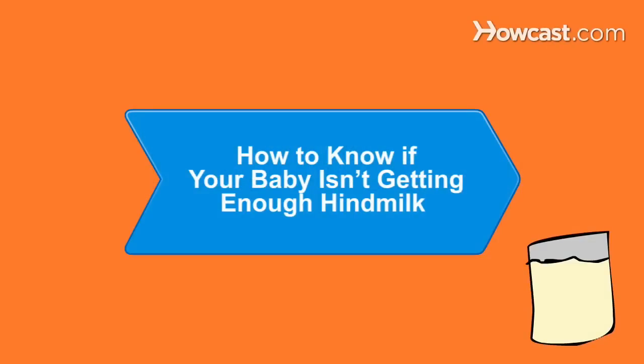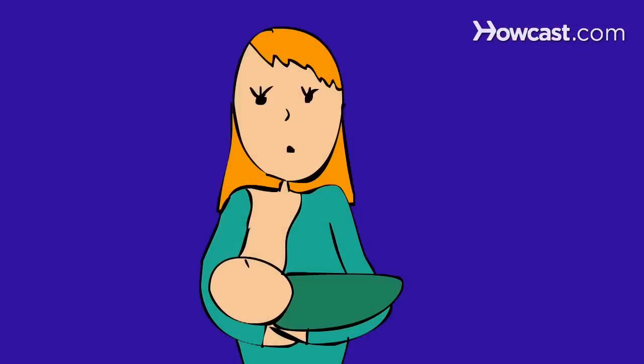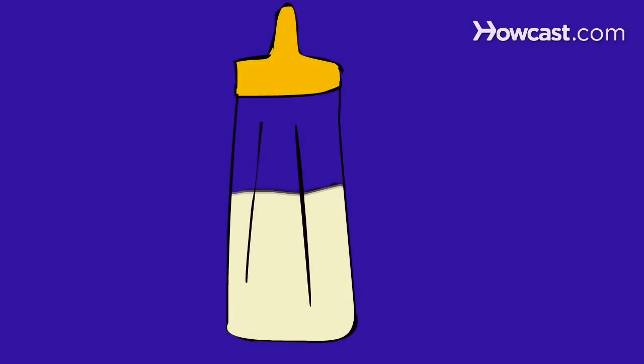How to Know If Your Baby Isn't Getting Enough Hind Milk. You may have wondered if your infant is getting enough hind milk, the high-fat, calorie-rich milk that nursing babies get toward the end of a feeding. Here's how to find out.